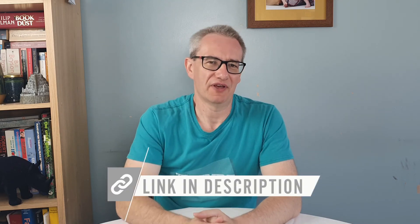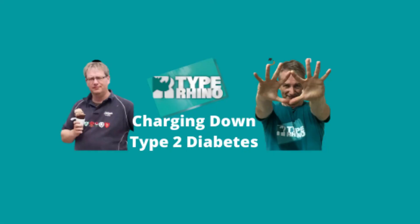We've also got a Facebook community group called Charging Down Type 2 Diabetes. There's a free group — come along, answer the questions, we'll let you in, and you'll be within a community of people like yourself with either pre-diabetes or type 2 diabetes looking to reverse their condition.